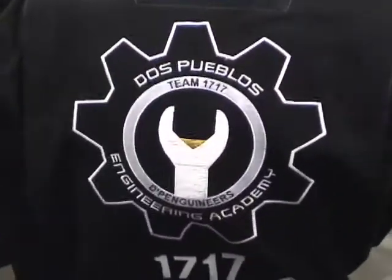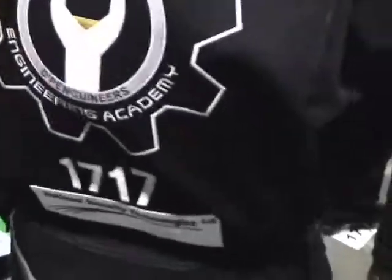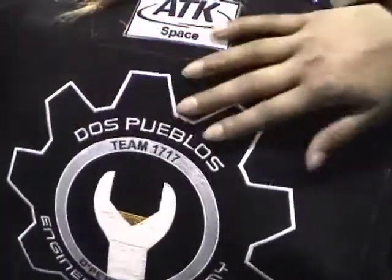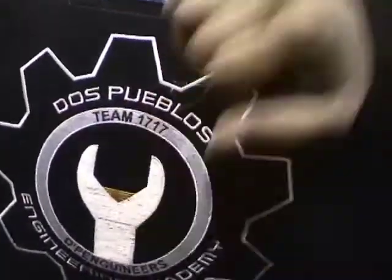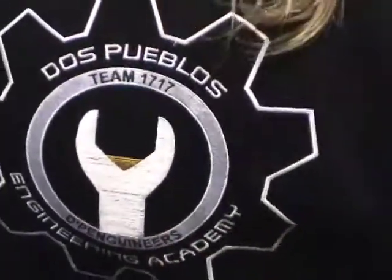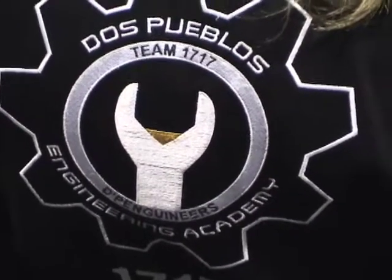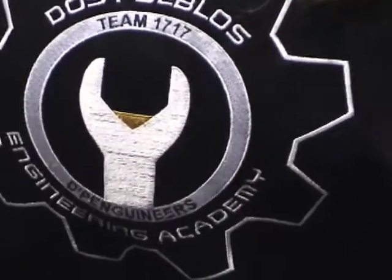We run the program like a business almost. Students design our website, and we are in charge of media and public relations. Right here is our logo — a student designed this last year. It's a wrench, but this right here is the beak. Our whole theme is penguins. We're called the DePenguineers because our website has 'DP Engineering,' which looks like DePenguineers.